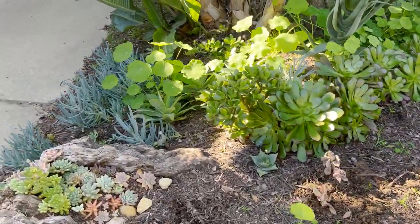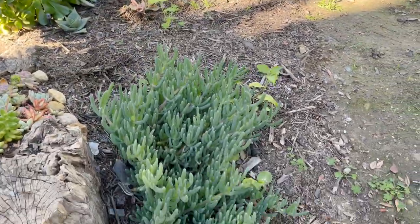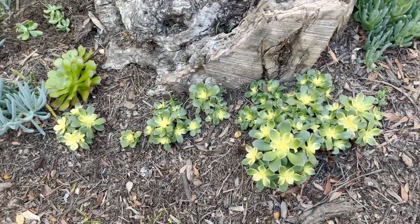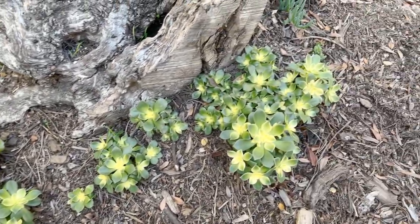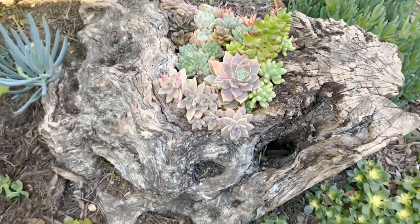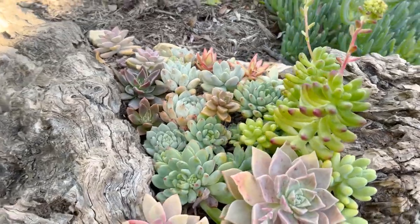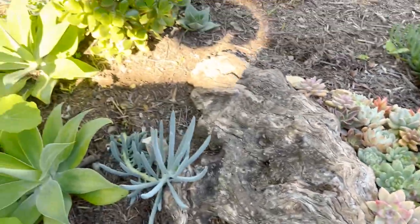Coming back along the path there's a kind of ice plant which I'm not usually a big fan of but it looks kind of like small senecio. Again a neighbor had left that out clipping it back. These kiwi aeoniums were not happy over the summer — they were looking pretty bad — and now they are looking lush and full. My little succulent tapestry in the log is looking really happy.